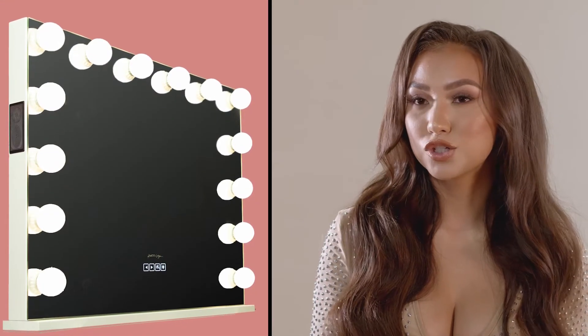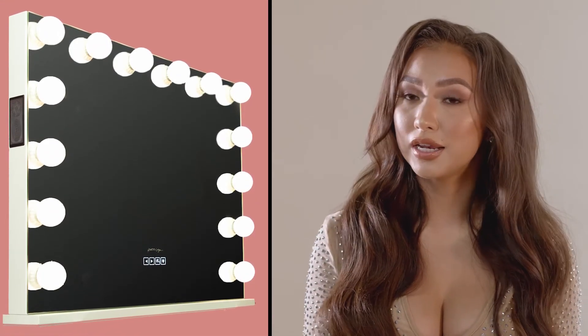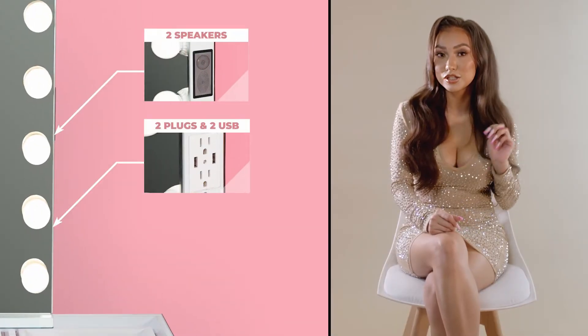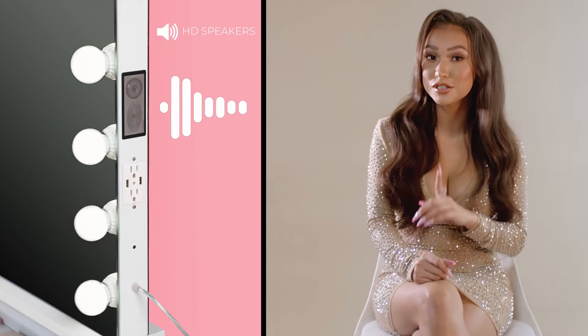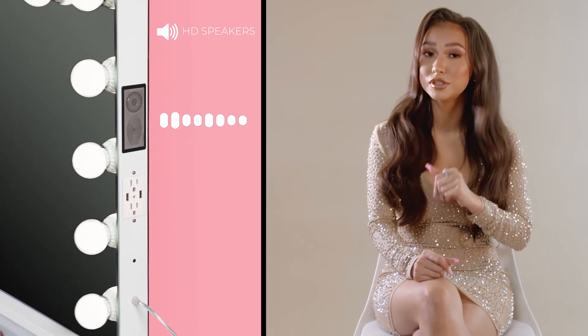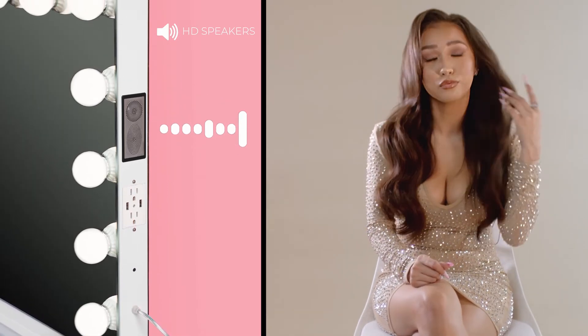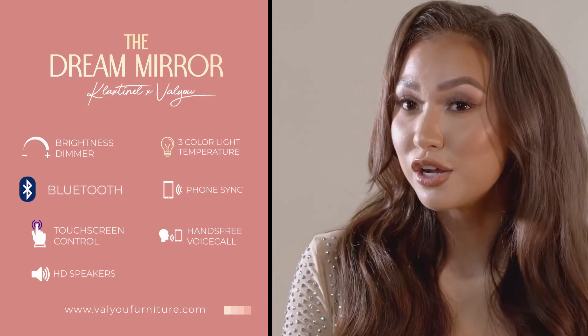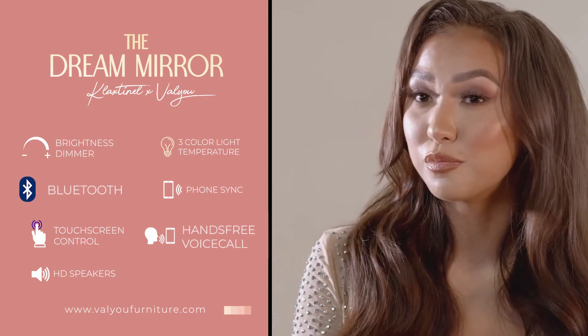The mirror itself has 12 bulbs. You can switch the lighting from cool to warm. There are two USB ports and two outlets on the side, and also a speaker so you can get litty when you want to — listen to some Jhené Aiko while you're getting ready. We have a Bluetooth option as well and you can be answering phone calls with your mirror.